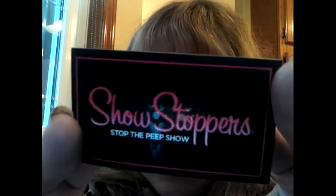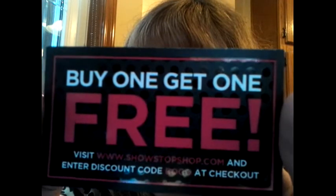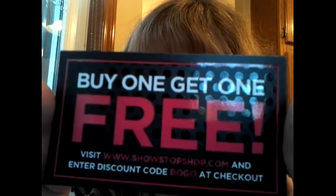Also in the box came a card for a buy one, get one free offer. If you go to their website and put in code BOGO at checkout, you can buy one and get one free. So help yourself to that.